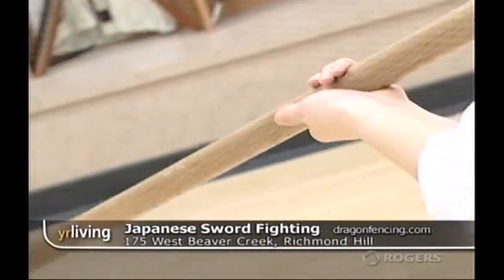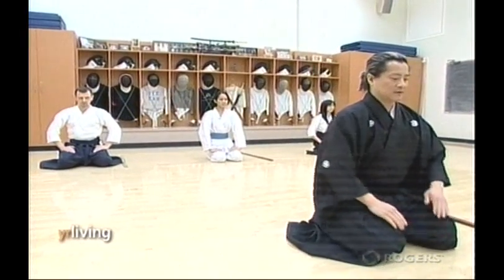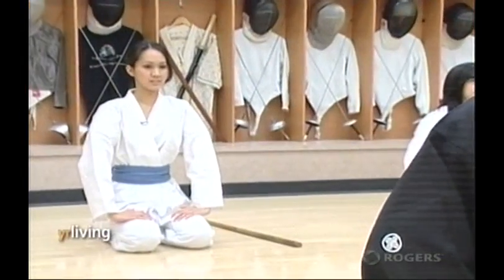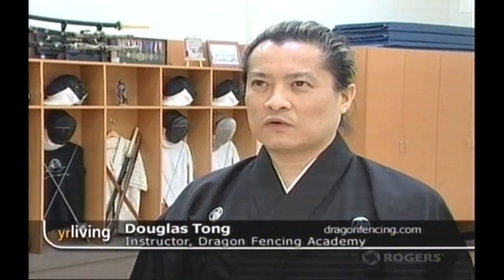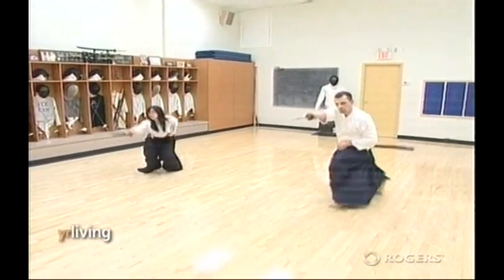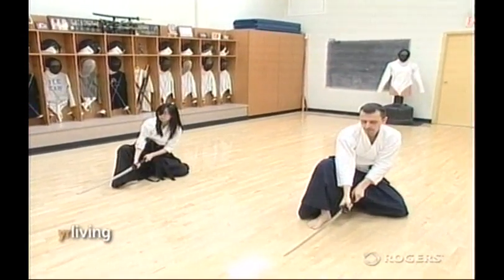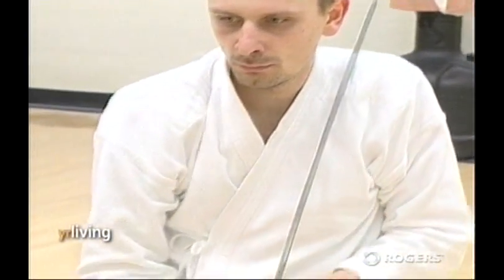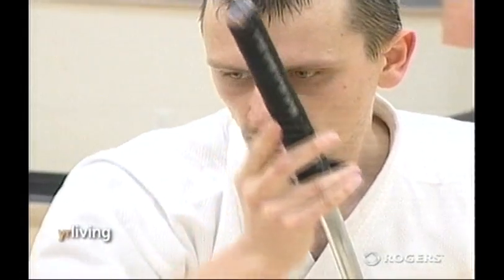Kenjutsu refers to classical styles of Japanese swordsmanship. There are many, many styles of swordsmanship, and the one that we practice here is actually an old style. It's called Katori Shintoryu. It was created in 1460, and it's probably around 550 years old. This style of swordsmanship was, for a long time, passed down as a secret tradition among samurai soldiers.